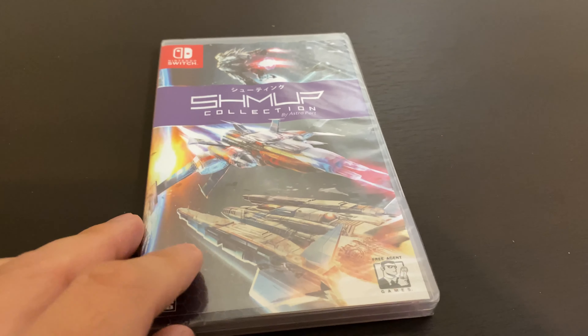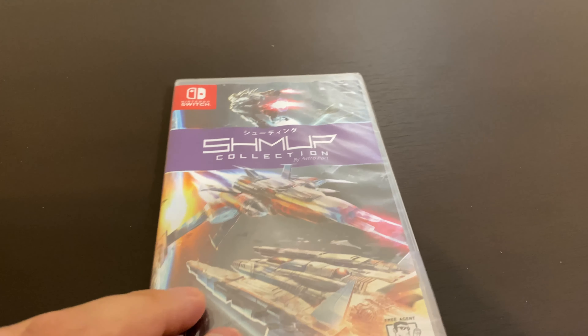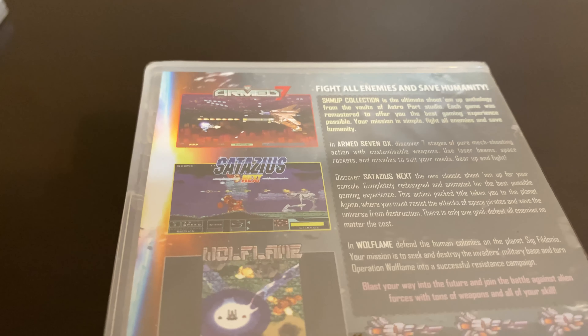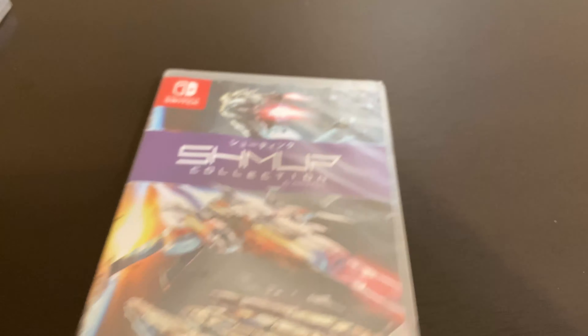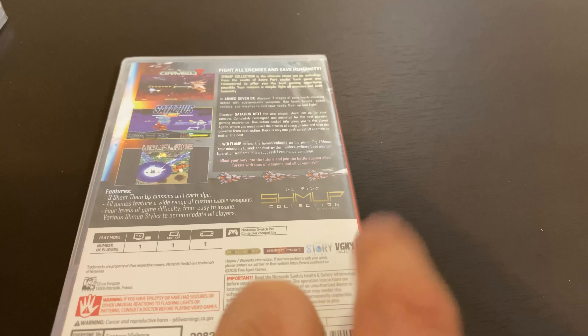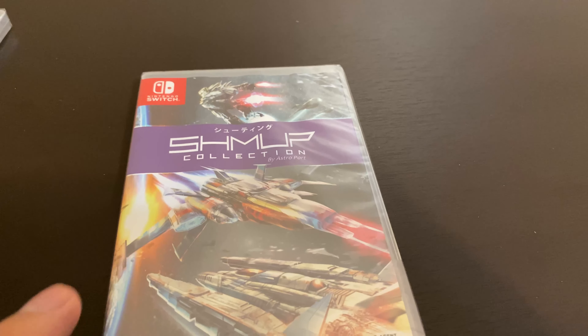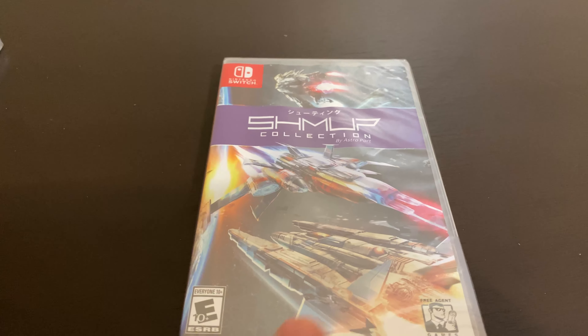Here's another release by Pixel Heart called the Shmup Collection — for shoot-em-ups. I heard this one was really good; it has like three games in it: Satius, Armed, and Wolf Flame. You could also get this off the VGNYsoft website. Because if you go to the Pixel Heart website, it's out of the US so the shipping will be a lot more expensive. They do have more games on their main website that you can pre-order, but you should just wait until VGNYsoft gets them in. I think they're located in New York, so these copies came in pretty quickly.